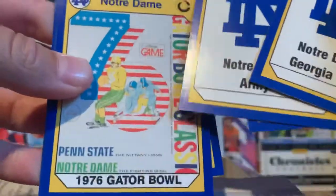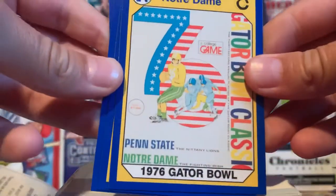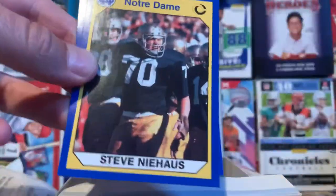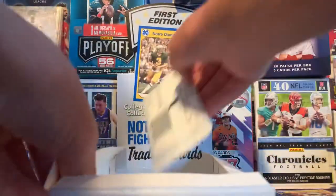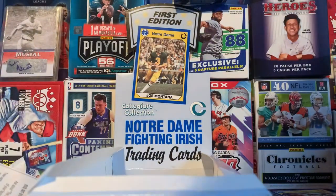Some score cards. 1976 Gator Bowl — pretty colorful and cool card. 1990 Orange Bowl. Last pack of the box, and we'll see if we can get anything pretty cool.